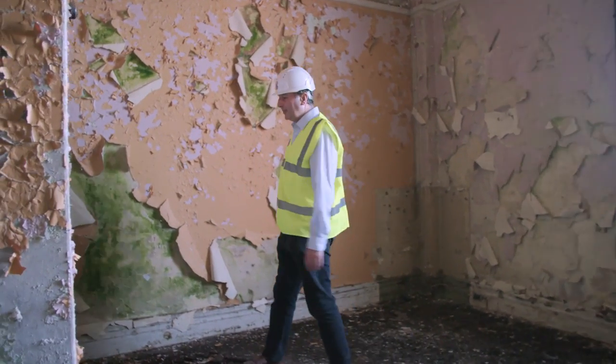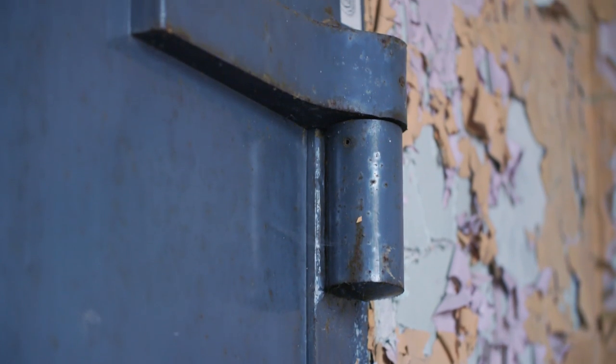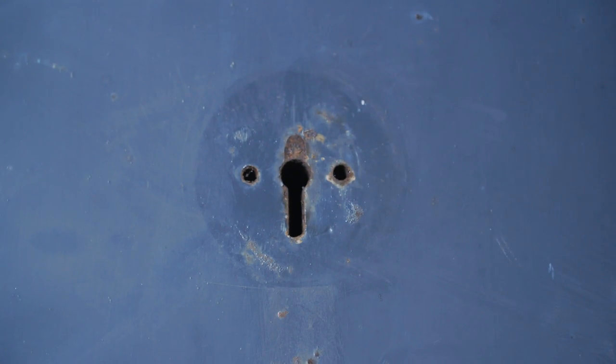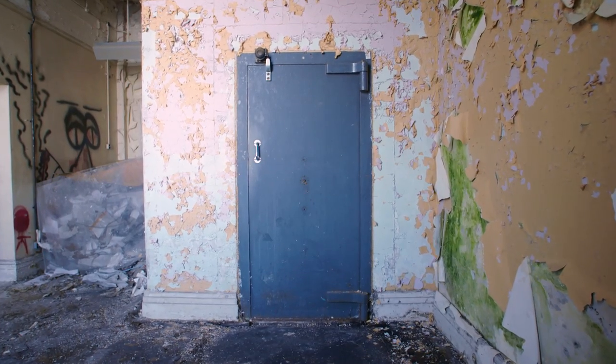So here's the safe — the mysterious safe. It's been locked probably since the power station closed in the 1980s. But you do wonder what will be inside. Everyone likes a mystery. It's still a bit of a mystery, but we're starting to unlock that mystery.